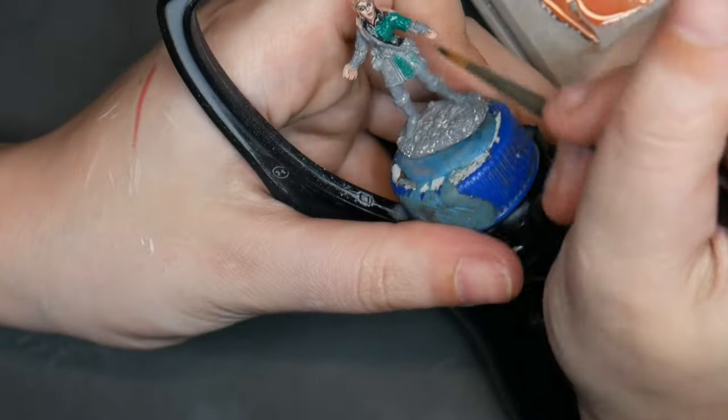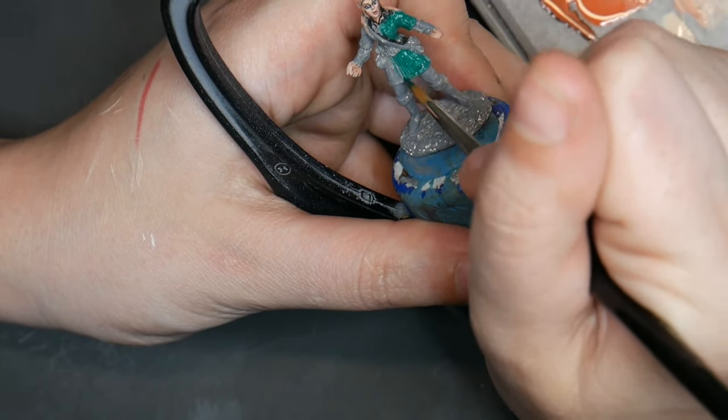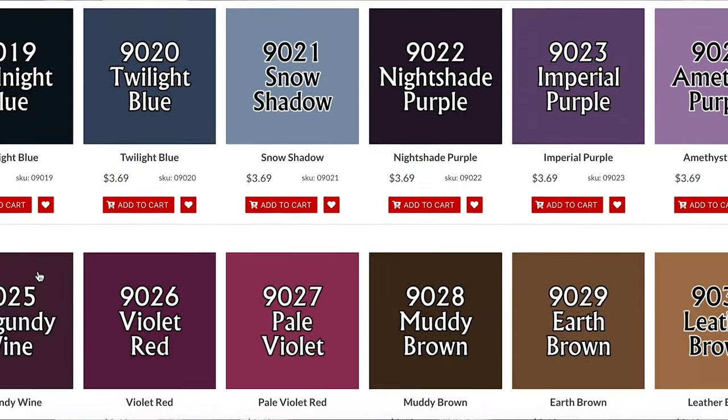I also highly recommend Reaper's paints. The paints are medium opaqueness and can reach full opacity in as little as two coats. They have almost any color you'll need, and the only reason they don't make up more of my paint supply is that I don't have room for more paint. The pricing is absolutely fantastic, and I always feel like I'm getting my money's worth. The customer service is great.